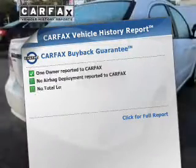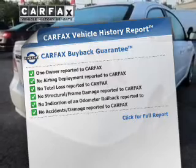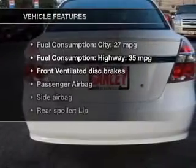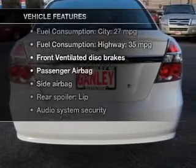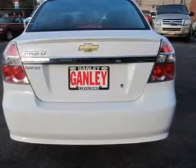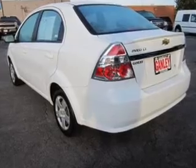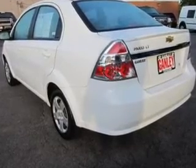This automobile comes with a Carfax report, which reduces your buying risk by providing the vehicle's history before you purchase. And with these notable features, you won't want to miss out on the opportunity to own this amazing ride. An AM-FM stereo with a CD player, power steering, and adjustable tilt steering wheel, and air conditioning.